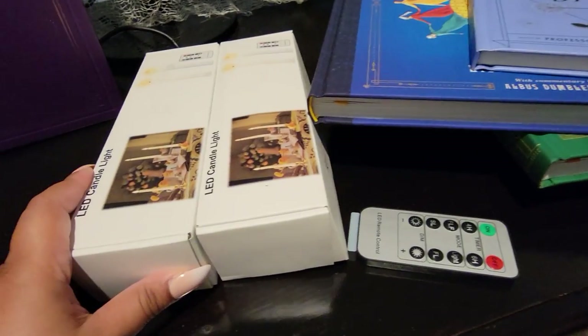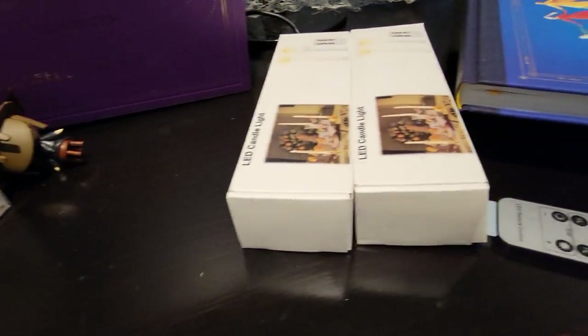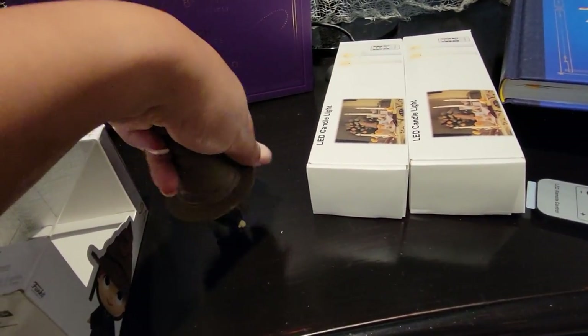These are from Amazon as well. I'll try to link everything below, but if I forget please just let me know in the comment section and I'll help you find all the items.